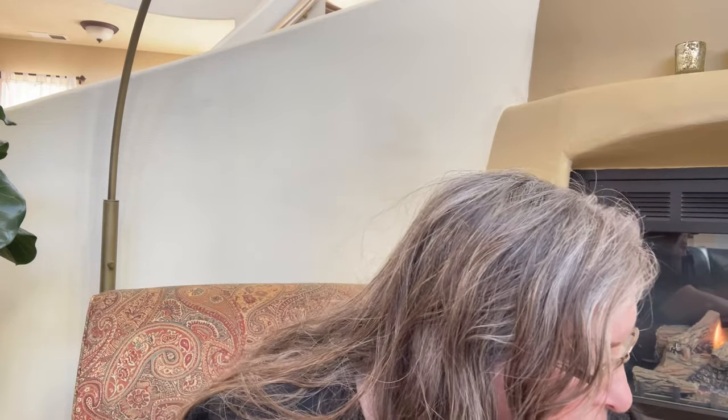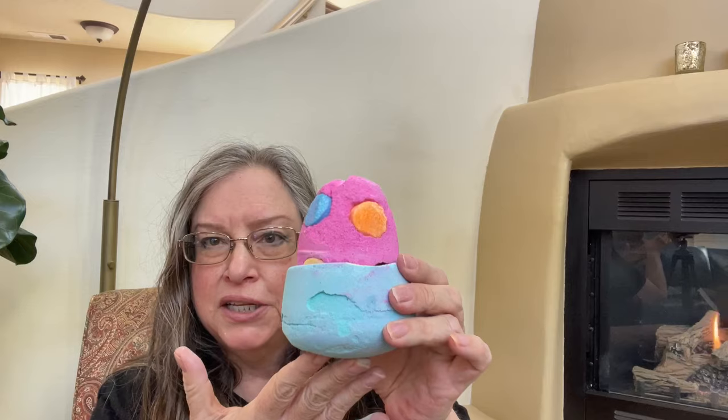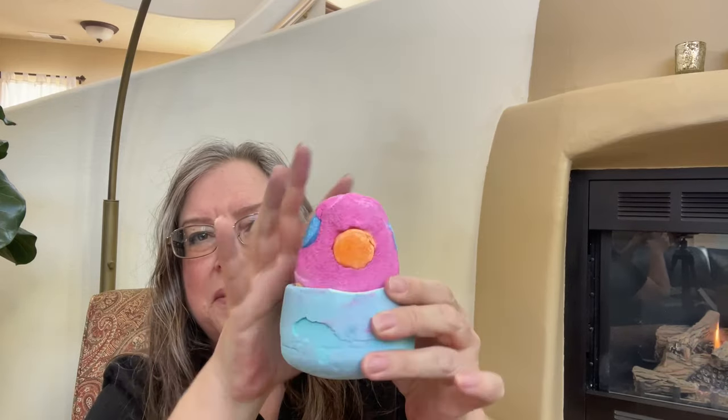Okay, so Eggs on Legs has little legs that you put in the bottom to make it stand up. You can use this bath bomb alone for one bath and then use the other part on another day. For my demo video I'll probably use both components — I just want to see all those different colors meld together.